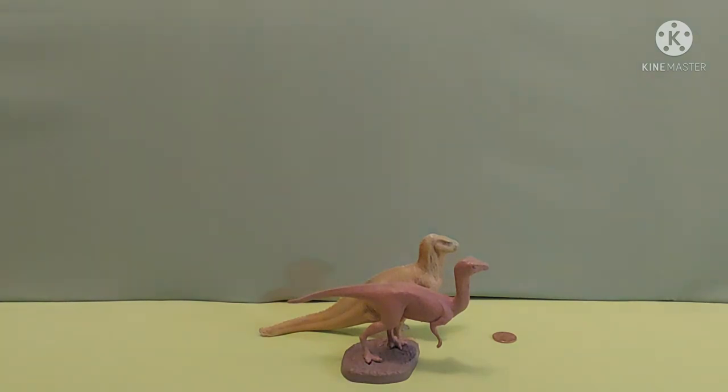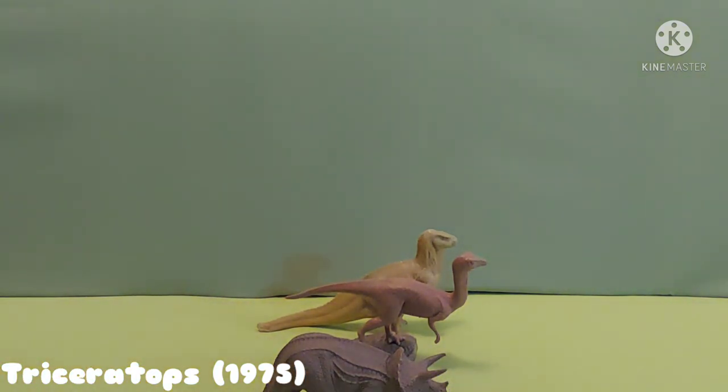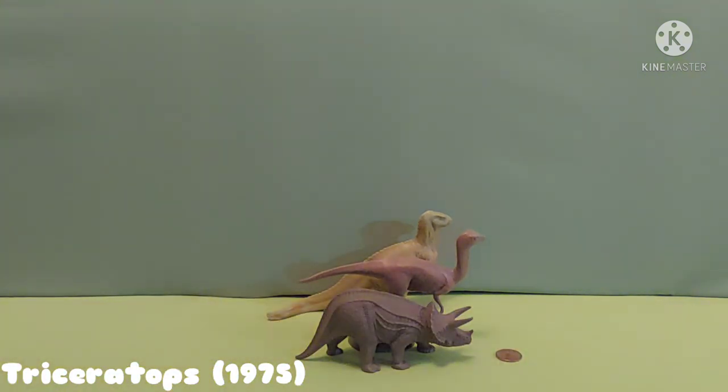Up next the three-horned Triceratops comes in. We'll move them to the back so you can see them better. The Triceratops was made in 1975.